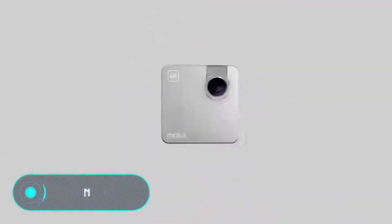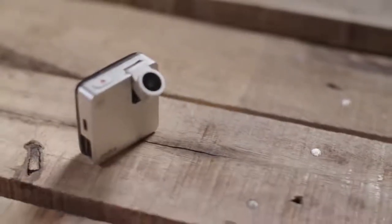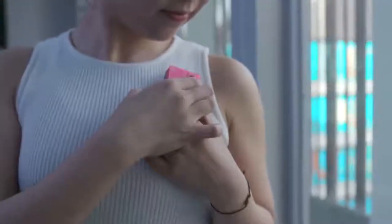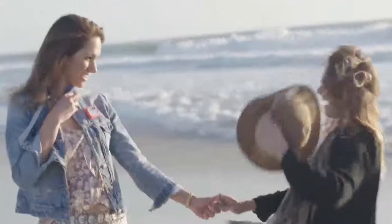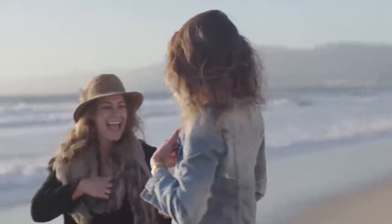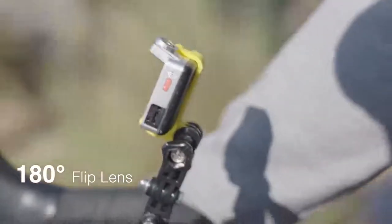Snap. Despite its size, this tiny action camera has enough power and performs all the functions of such devices. It weighs only 28 grams, while being able to shoot 4K videos. A distinctive feature of the gadget is its moveable lens, which rotates 180 degrees and shoots in any convenient position.